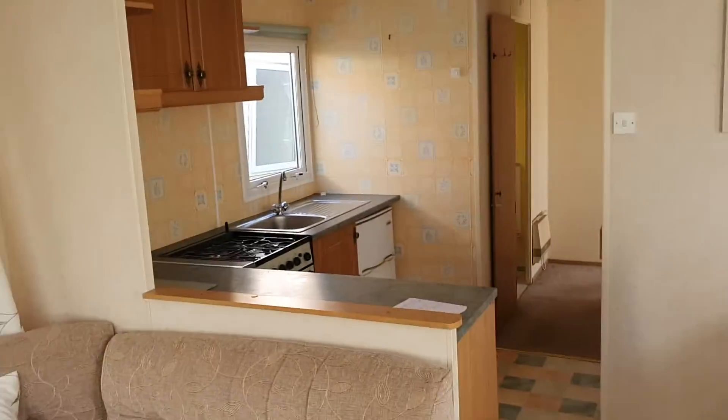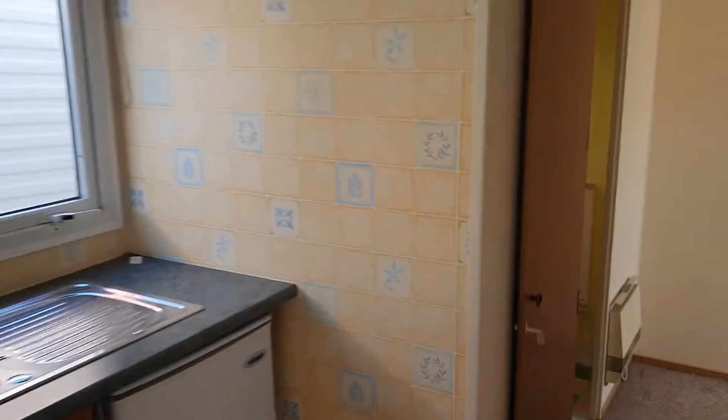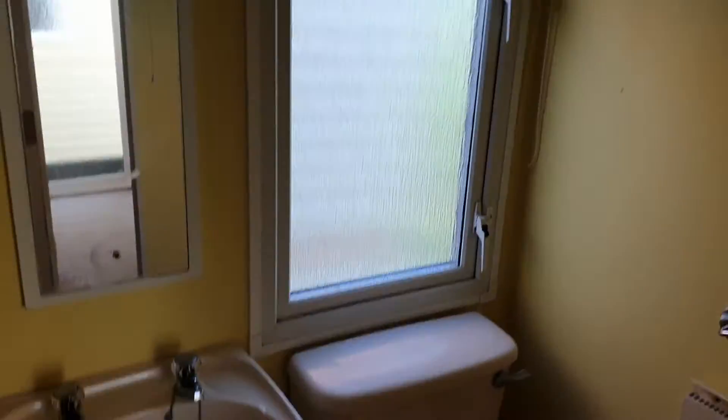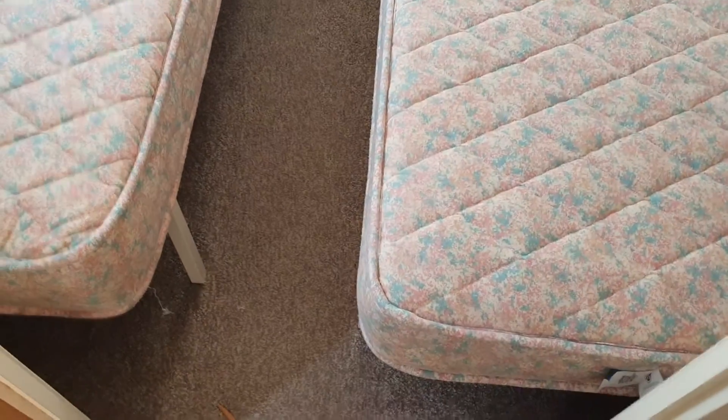Not been painted — really nice little caravan. All down the hall to the left we've got toilet, sink, and shower. Twin bedroom here to the left — all clean, tidy, nice and good carpet, with storage there as well.